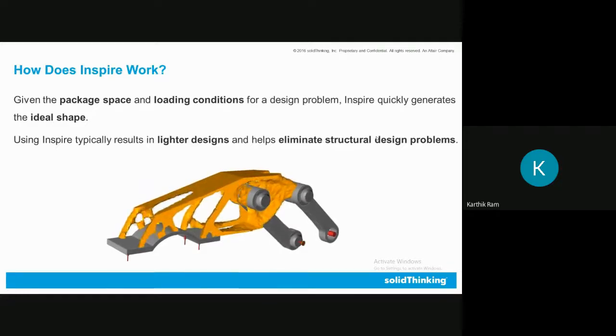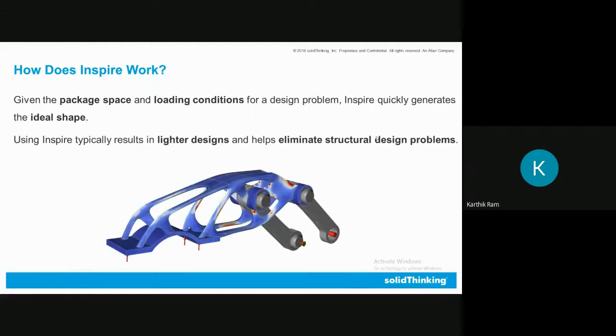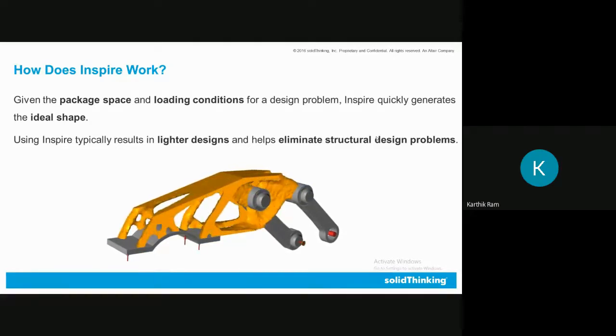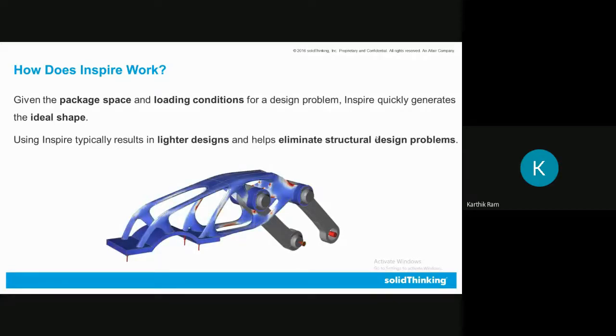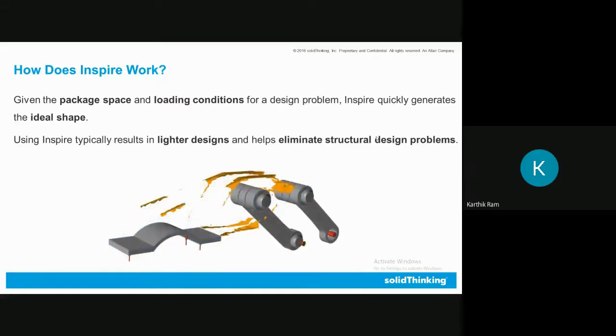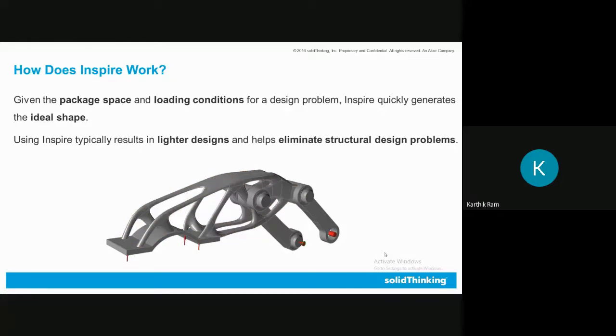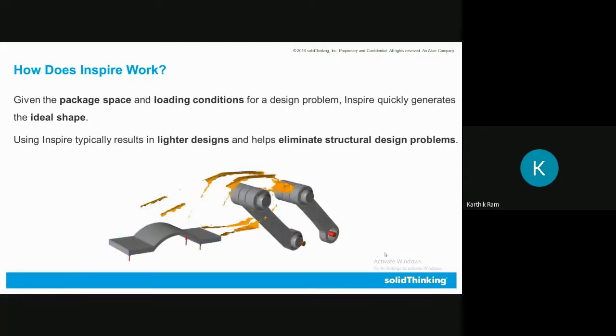How does Inspire work? It requires a design packaging space and loading conditions. Once loading conditions are applied, Inspire quickly generates an ideal shape shown as a yellow uneven surface result. Using the fit-polynurbs option, that uneven optimized shape becomes a smooth solid directly. Once fitted as polynurbs it is manufacturing-ready, and you can immediately run simulation to check stresses, deformations, factor of safety, compression, tension, major and maximum principal stresses — all in the same single environment window.